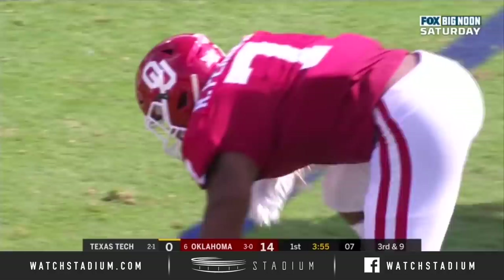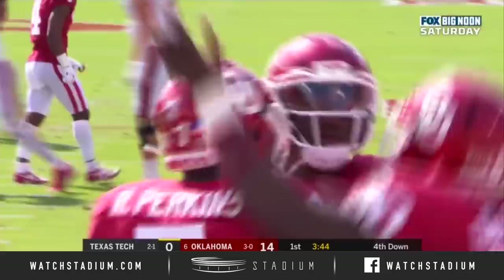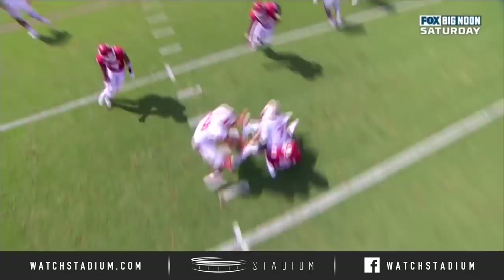Third down and nine at the 22. Duffy is sacked by Kenneth Murray, the preseason Big 12 defensive player of the year. Around the edge — here's Kenneth Murray on a speed rush and he's going to win. Gets to Duffy before Duffy has a chance to get that screen pass out. And again, pressure, pressure, pressure.